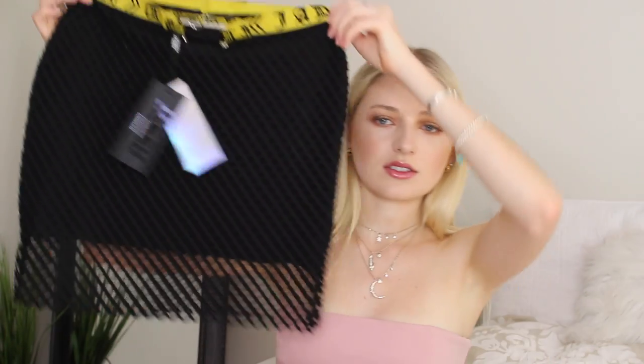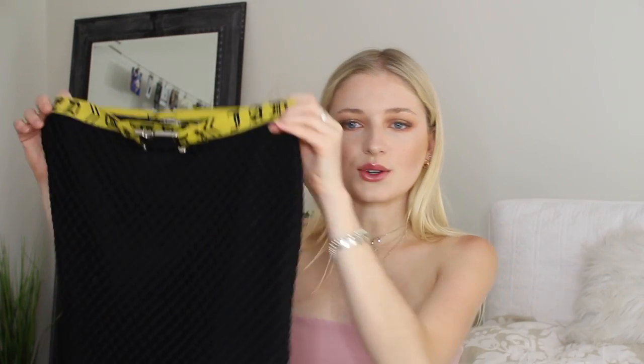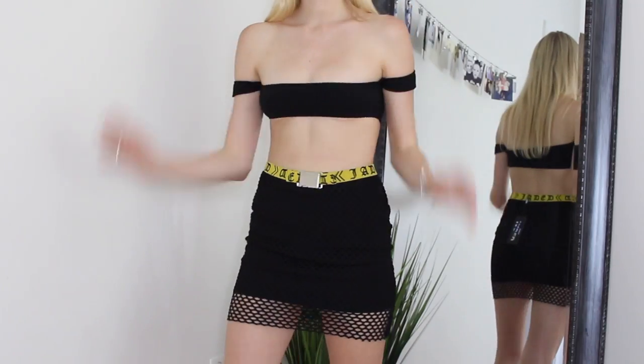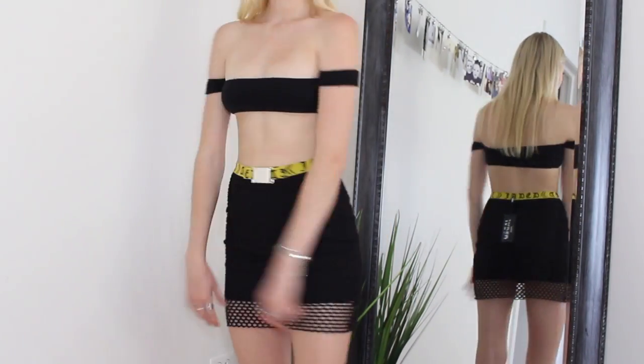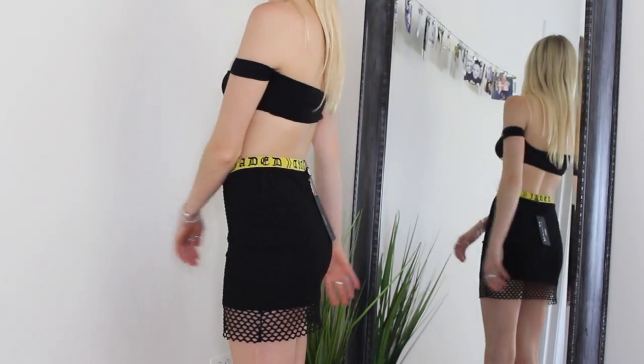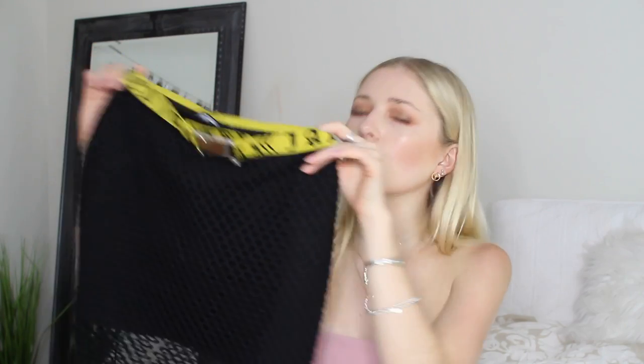I also got this on Dolls Kill — I'm definitely going to be wearing this skirt to Lollapalooza. I don't know why I plan my outfits so far in advance, but I do. It is the brand Jaded London, which I've shopped with before. This is a size extra small from Dolls Kill. It has an amazing buckle on the front and then the mesh lining stops so you can show your skin off a little bit more. I love anything that's yellow.